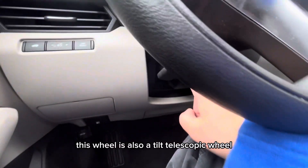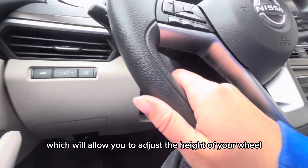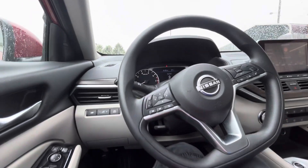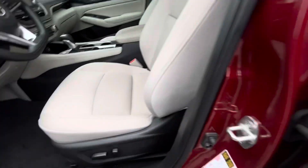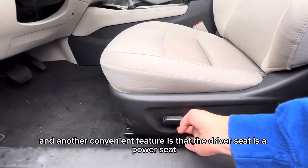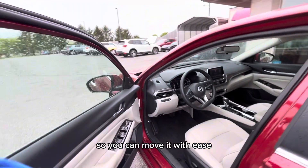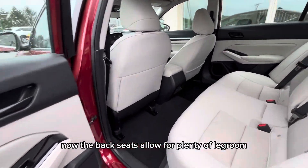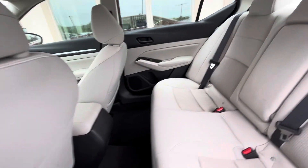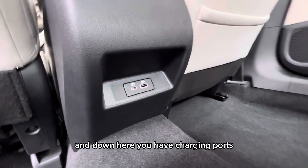This wheel is also a tilt telescopic wheel, which will allow you to adjust the height of your wheel. Another convenient feature is that the driver's seat is a power seat, so you can move it with ease. Down here you also have charging ports.